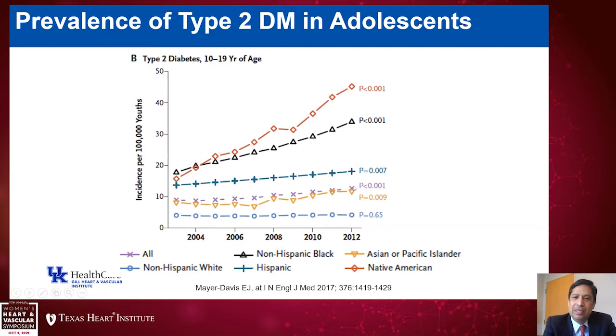If we look at Native American adolescents in red, we can see a remarkable increase. The same thing holds true for Black adolescents, and less so but still increasing for Hispanics — significant disparities exist. One of the greatest risk factors for cardiovascular and microvascular complications is duration of diabetes. So if someone gets diabetes at age 18 or 20, by the time they're 40 they may have had diabetes for 20 years. This is a disturbing trend we need to be aware of.